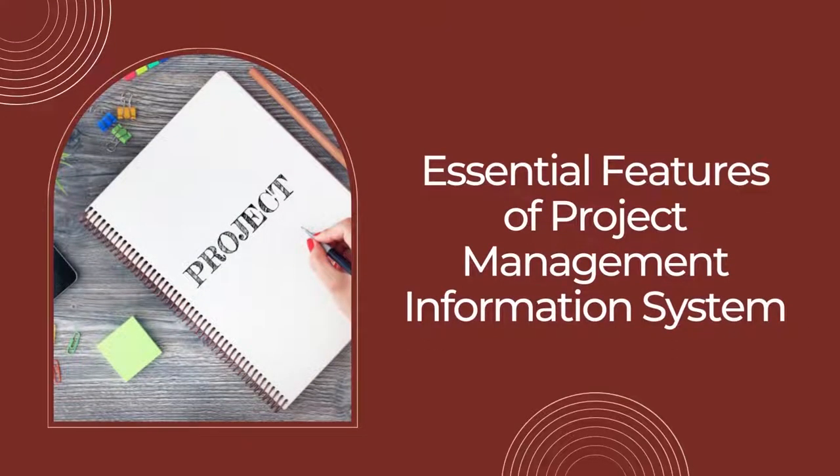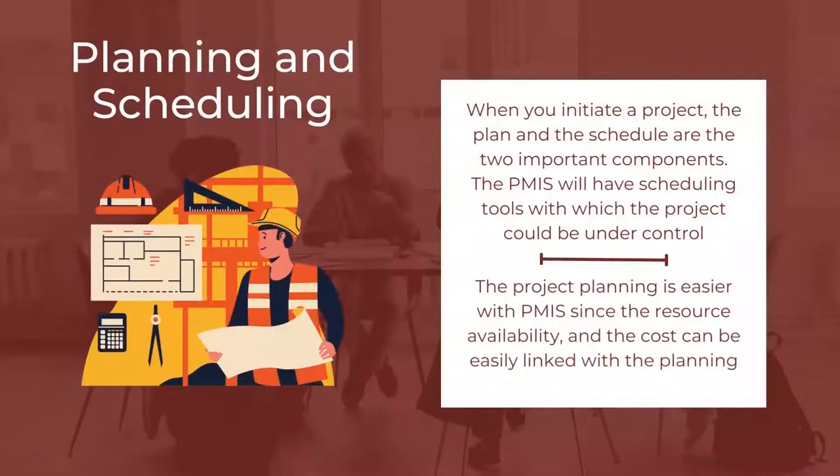Let us move on to the essential features of the project management information system. A PMIS requires essential features to deal with its various functions. The first important feature is Planning and Scheduling. It is one of the most important functions of project management. When you initiate a project, the plan and the schedule are the two important components. The PMIS will have scheduling tools with which the project could be kept under control. The schedule is communicated to team members, and project planning is easier with PMIS since resource availability and cost can be easily linked with the planning.